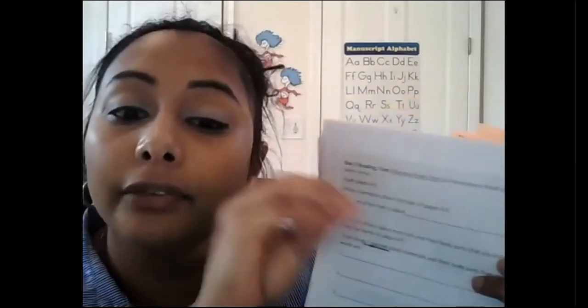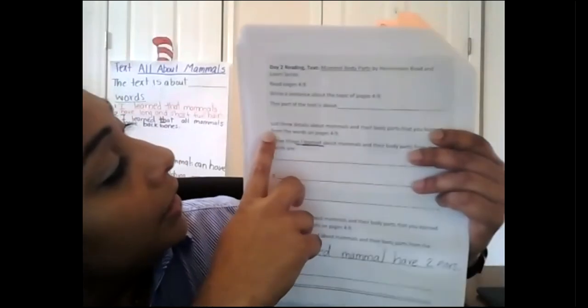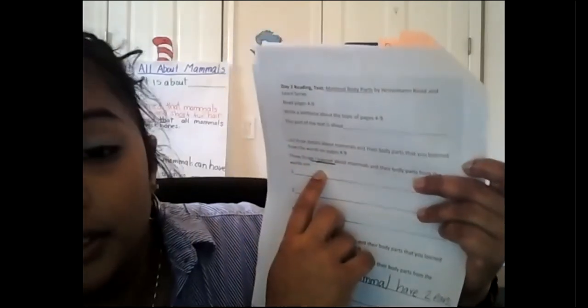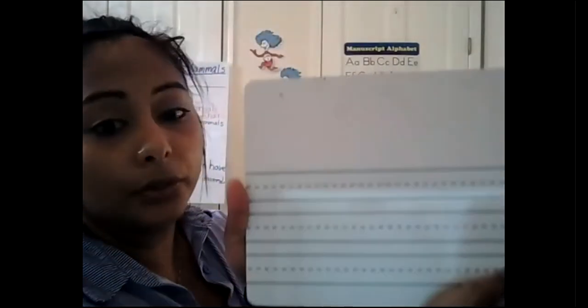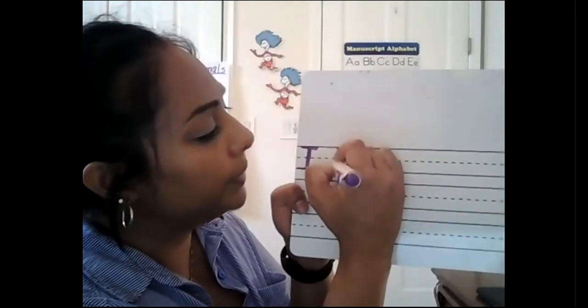Down below, just like yesterday, you're going to do the same thing throughout the whole week — list three details or facts about mammals and their body parts that you learned from the words. I underline 'I learned.' So from pages four to nine, one thing I learned from the words was that a tarsier is a mammal that is nocturnal. I'm going to write that on my board and show you how to do this. I start with a capital letter: 'I' — finger space — 'learned.'